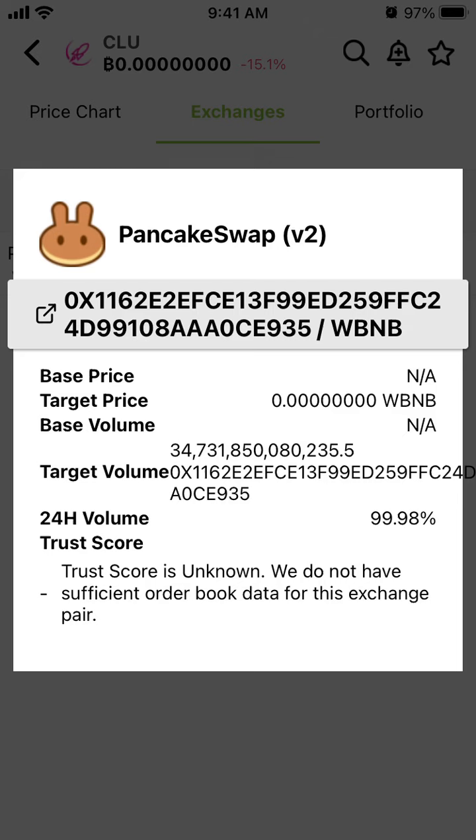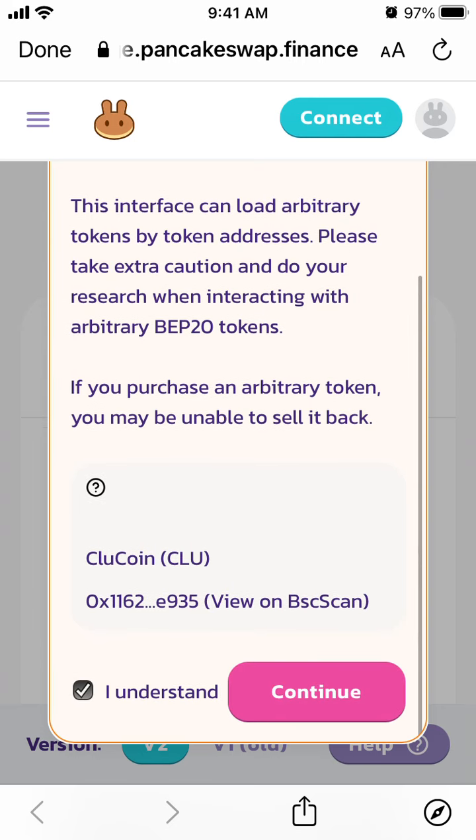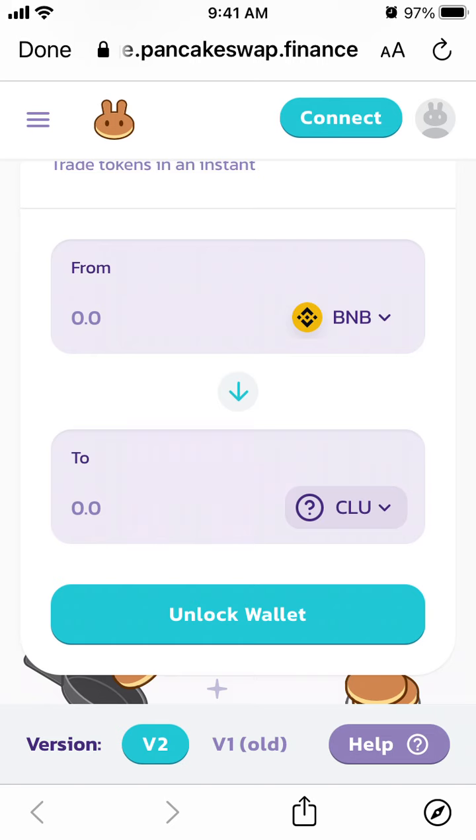To create an account on PancakeSwap you need to buy about 1.5 CAKE — that's another crypto token — which is around $24 to $30. Then in the CoinGecko app you can just click the link or go directly to PancakeSwap Finance and find that trading pair.